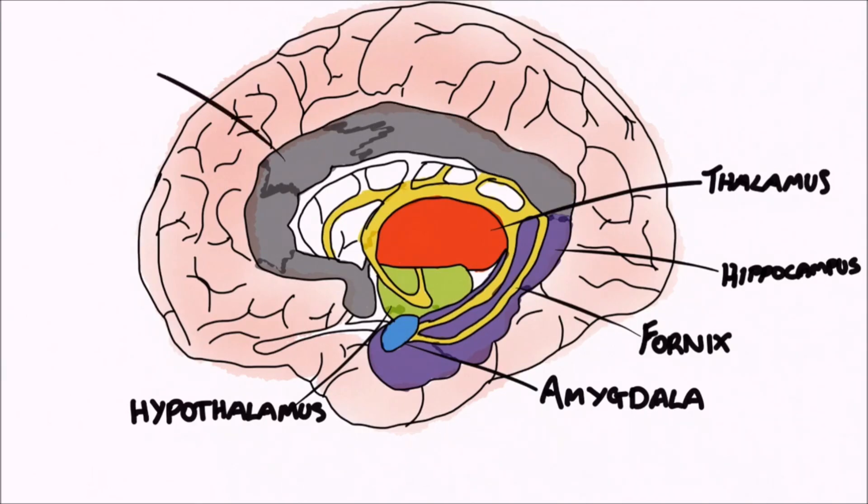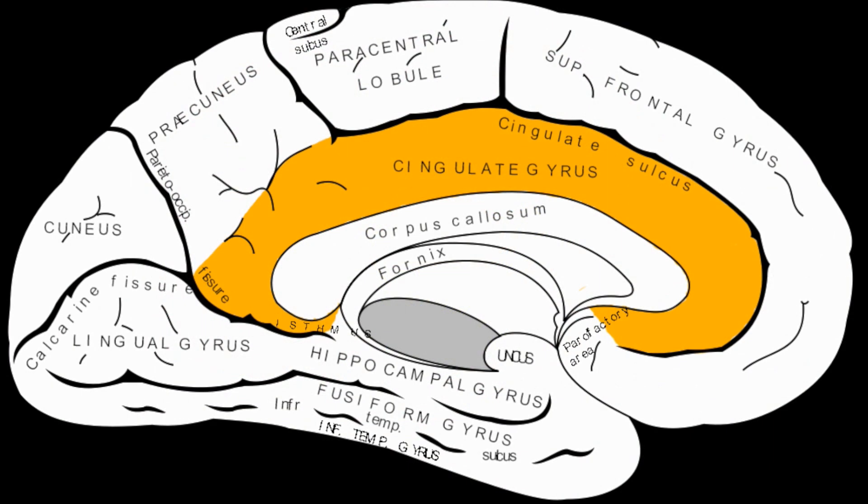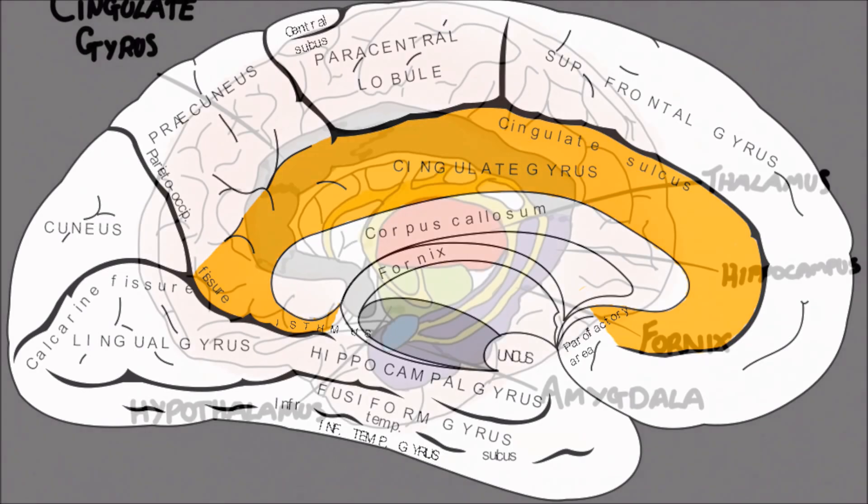The thalamus has many connections to the cingulate gyrus, coloured here in grey, which is located on the medial aspect of the brain, just superior to the corpus callosum, which is then separated by the callosal sulcus, and bordered superiorly by the cingulate sulcus.